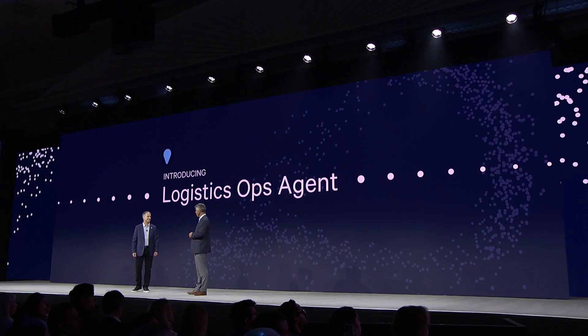It uncovers root causes behind unroutable shipments, enabling faster and smarter decisions. And we're just getting started — we have many more agents in development.